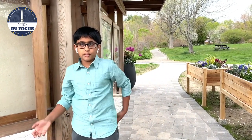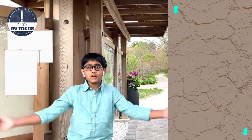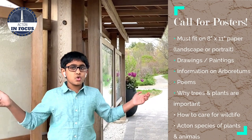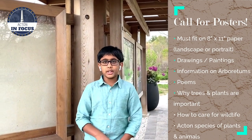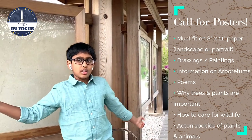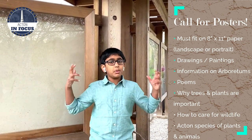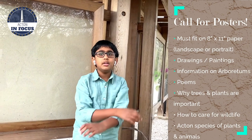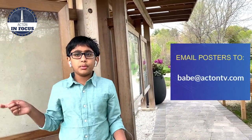Create posters filled with information on the Acton Arboretum, forests, trees, and plants. Your poster should fit on an 8 by 11 inch paper. You can put drawings, stickers, or anything else related to the Arboretum, plants, or trees. Why should kids care about trees, plants, and wildflowers? Maybe the poster can also share great information about Arboretums around the world and why Acton Arboretum is precious to all of us. Please send in your submission to the email address shown on the screen. I encourage everyone to participate.